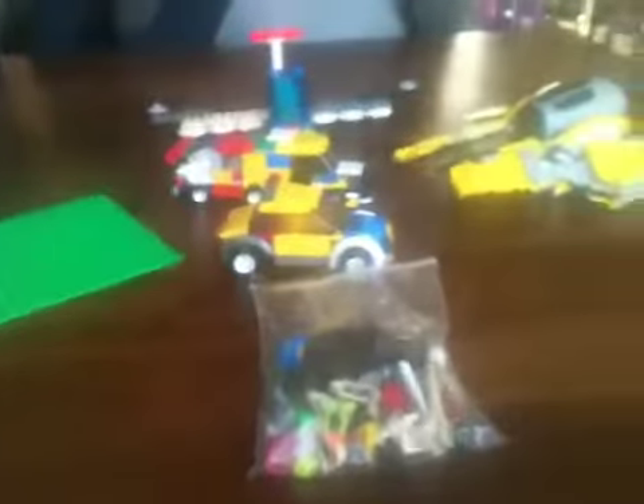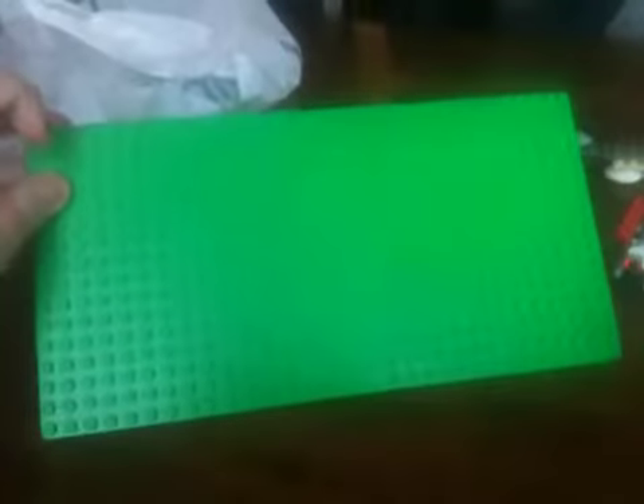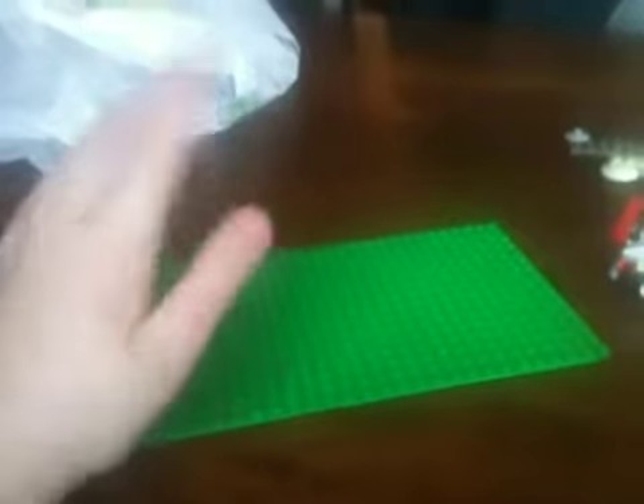Hello guys, KJ Stonebrick here. We're just doing a quick video of just little things. We'll start with a little base plate here — going to be useful for things. I've built a house upstairs, so next we have...